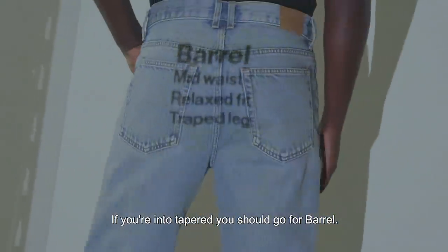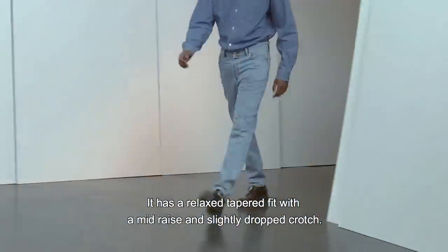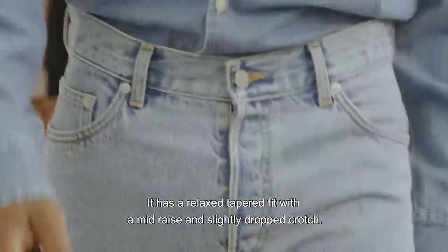If you're into tapered, you should go for Barrel. It has a relaxed tapered fit with a mid rise and slightly dropped crotch.